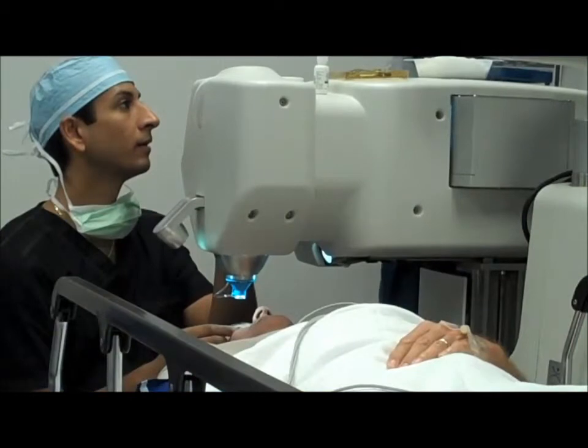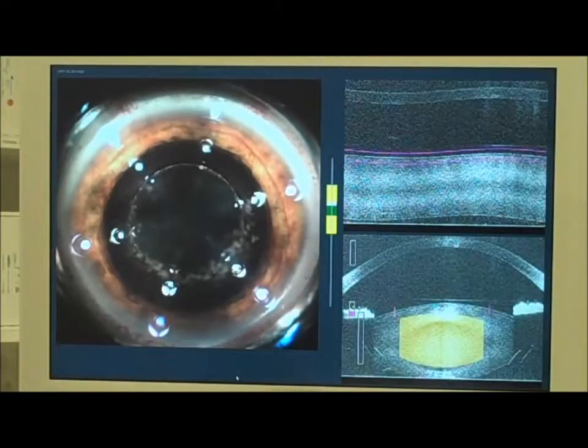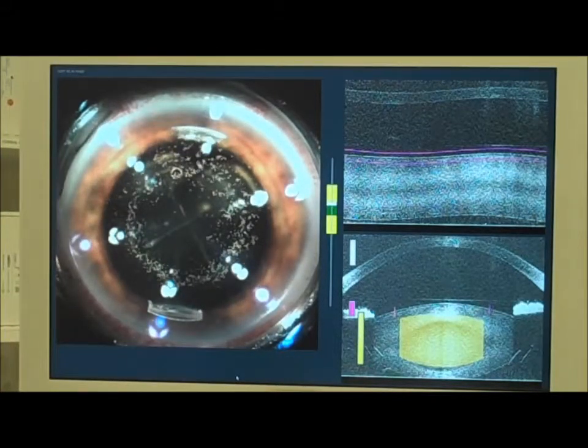Cataract lasers, first developed for LASIK, can offer the same bladeless experience by customizing vision to individual specifications with a very high degree of accuracy. Lasers can replace a blade for making the incisions, can soften the cataract before it is gently removed, and can also correct your astigmatism. We are one of the few centers in the country with not only one but two cataract lasers.